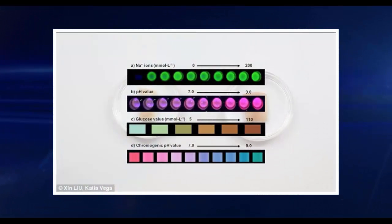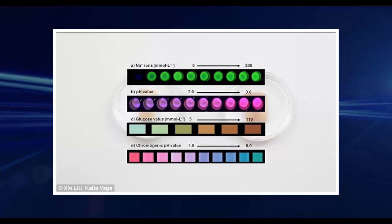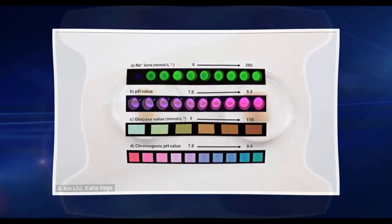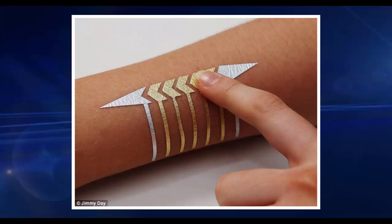The pH-sensing inks respond to alkalinity and change from pink to purple as it increases. The researchers suggest that their tattoo inks, which they say are currently just at the proof-of-concept stage, could offer new ways of monitoring the body.